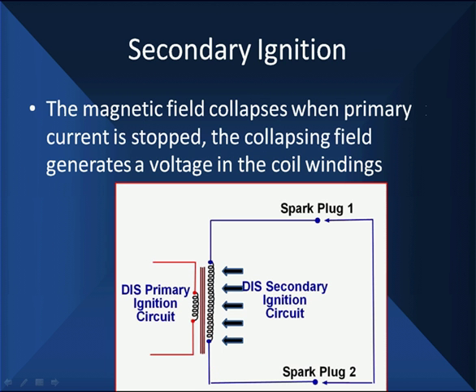The magnetic field is going to collapse when the primary current is stopped. The collapsing field generates a voltage in each of the coil windings. All we need to generate electricity is have a moving magnetic field around a conductor. We have that. We have many more windings in the secondary than we do in the primary.